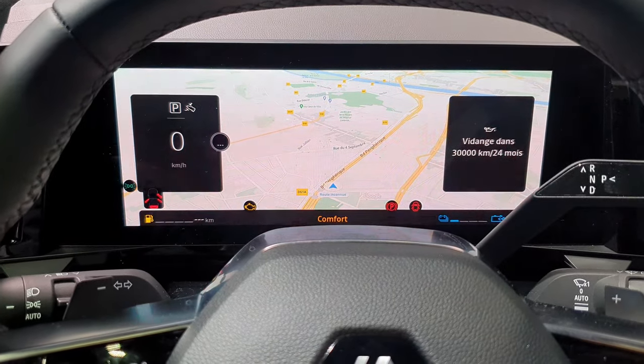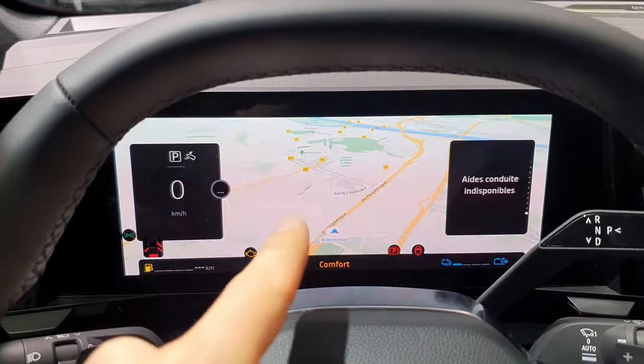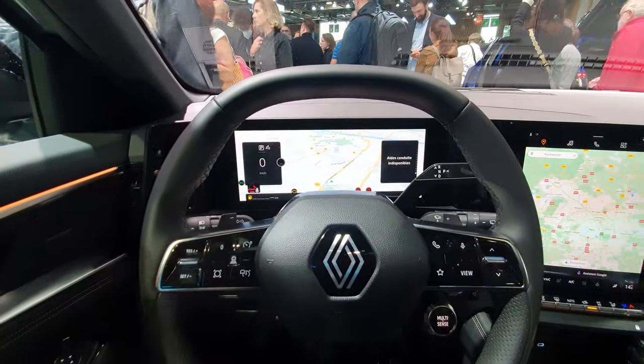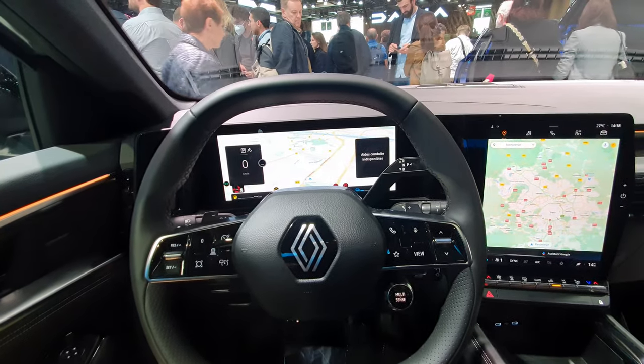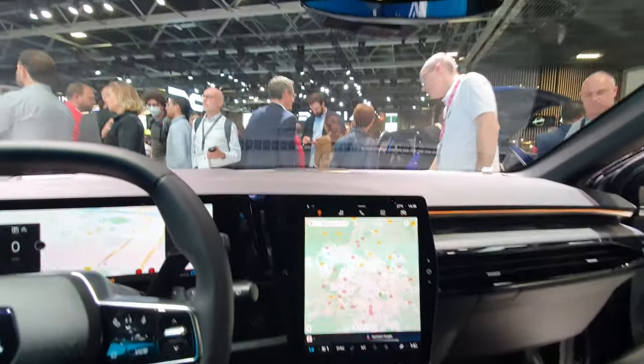One of my favorite parts is that the car uses Google Maps, so you have Google Maps in the middle of the screen. It's awesome — you get all the latest Google Maps updates automatically, and this is incredibly good.